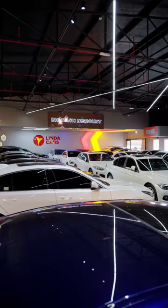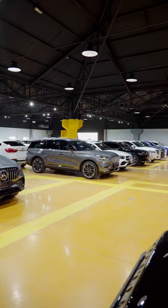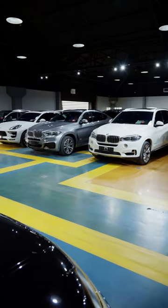Not many SUVs — I wonder where they're hiding them. To house all of those cars they need a second facility. Well, Linda Cars actually has three areas where they keep all of their cars. This is kind of the area for the SUVs, so let's check them out.